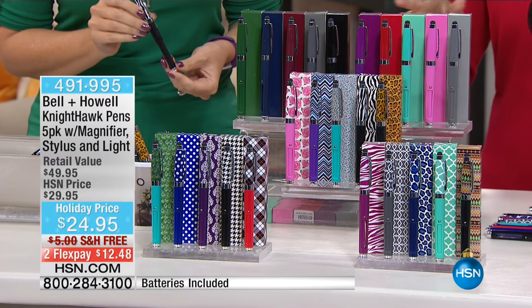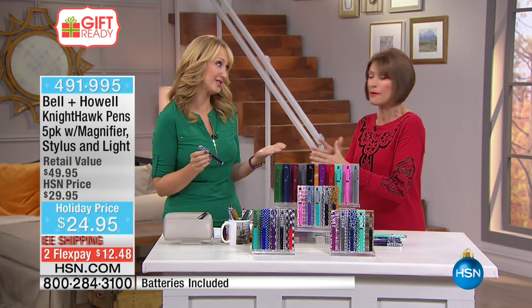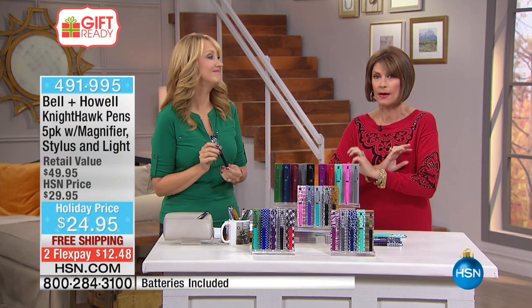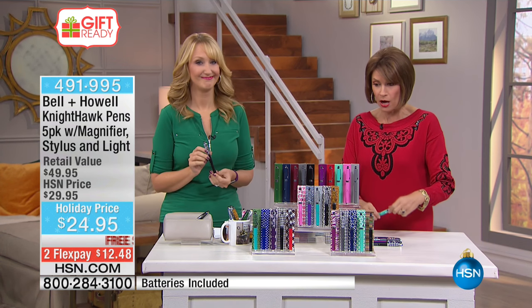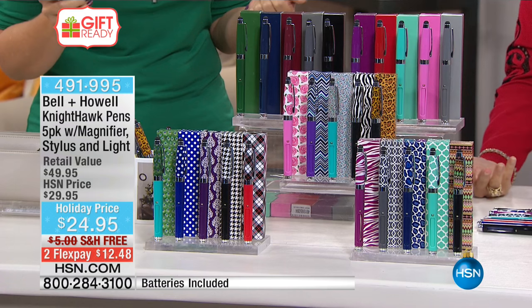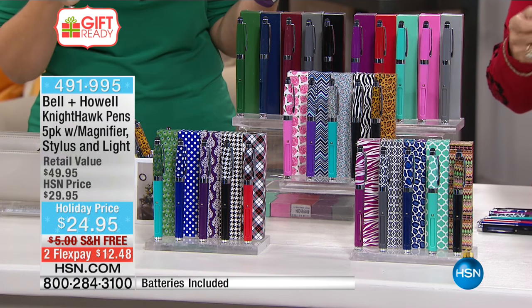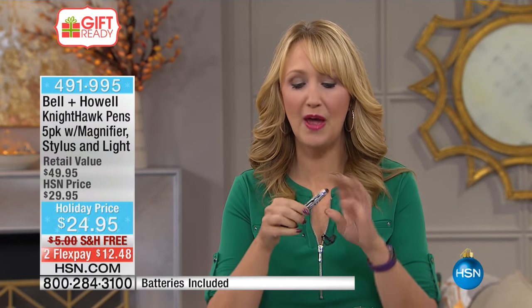Let me introduce Laurie Leland, who brings us these great gifts. These have been one of our top sellers because they're so cute but also so practical. It's a four-in-one for just five dollars each — a gorgeous, sleek writing instrument that's beautiful and easy to use.